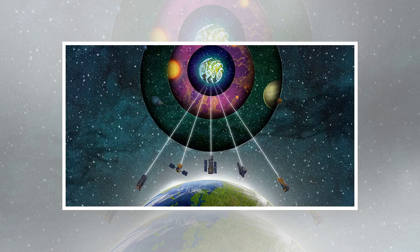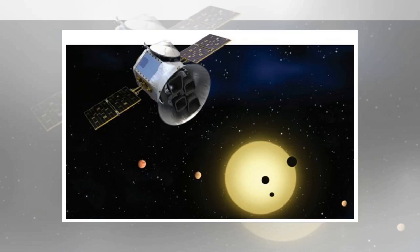Astronomers have discovered nearly 4,000 exoplanets to date, and at least 50 of these alien worlds fall within the habitable zone of their host star. This means these planets are not too hot and not too cold to support liquid water on their surface, which, as far as we know, is necessary for all organic life.